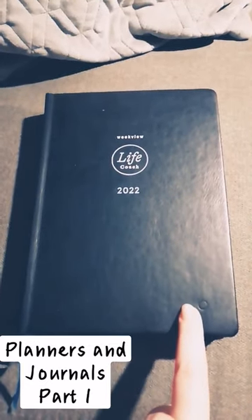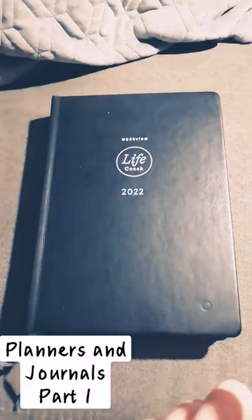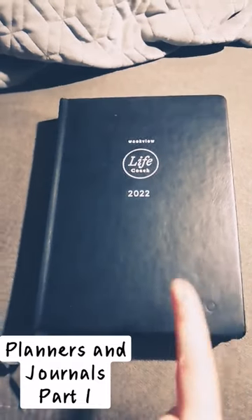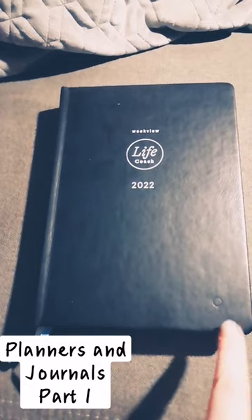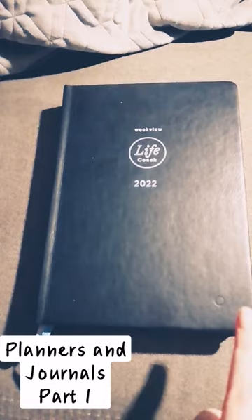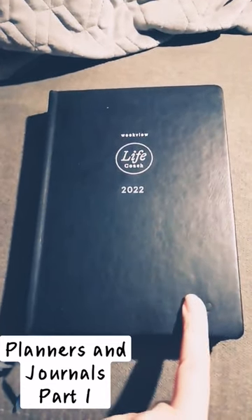What's the difference between a planner and a journal? Let's start with a planner. I'm going by the Oxford definition — the third definition, so you can look it up. It is a book, chart, computer program, etc. that contains dates and is used for recording information, arranging meetings, etc.